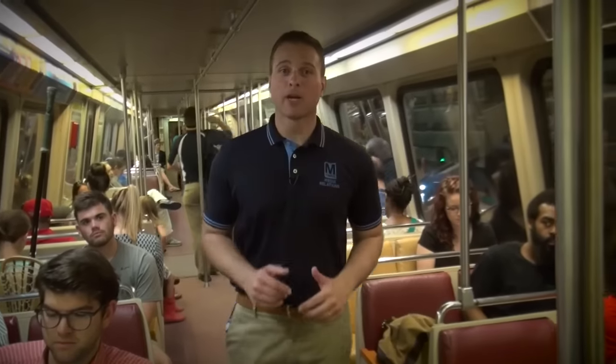Bicycles and coolers are not allowed on trains. But you can bring a backpack — just make sure it's not on your back when you're riding on the train. It's best to put it down in between your legs.